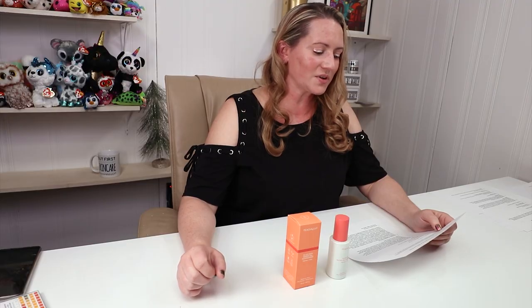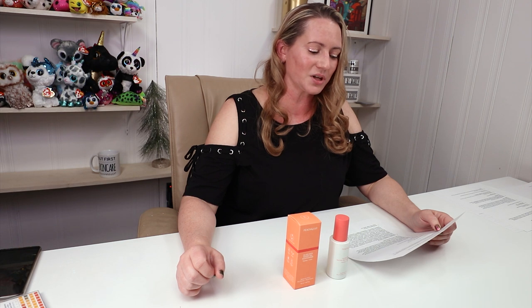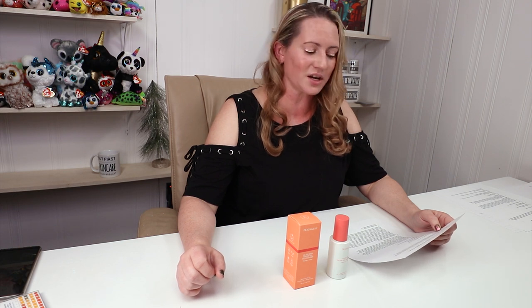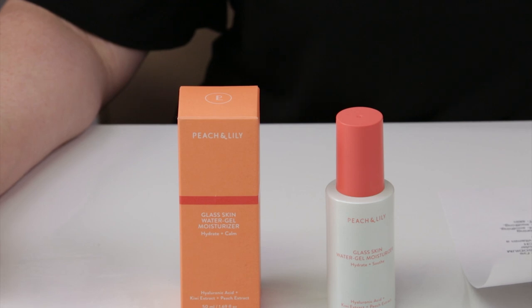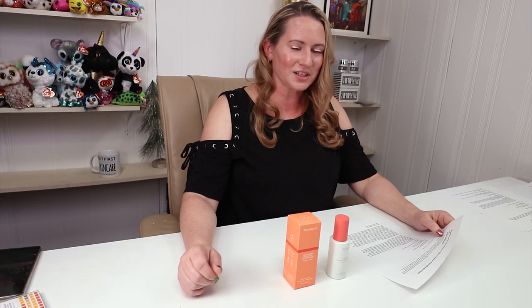Their new glass skin water gel moisturizer provides instant and long-lasting hydration for a glass skin glow. This breakthrough formula delivers a proprietary vegan prebiotic and probiotic complex that strengthens your skin's natural biome — the environment in which your skin functions — to strengthen skin and curb breakouts. Very exciting. I love Peach and Lily for the most part; I'm a fangirl.